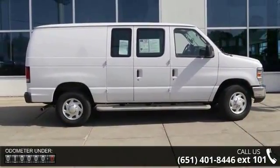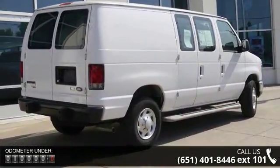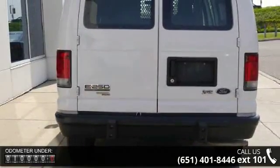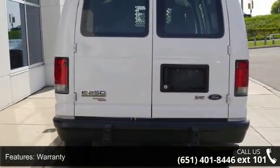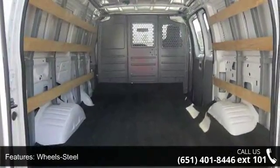Some of the top features included with this vehicle are warranty, steel wheels, tilt wheel, traction control, ABS four-wheel brakes, four-wheel disc brakes, cruise control, bucket seats, third passenger door, and air conditioning.